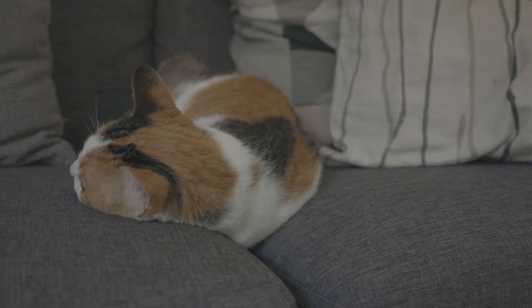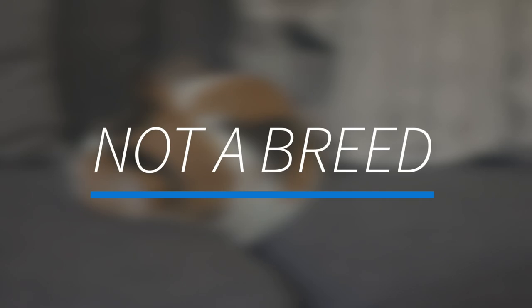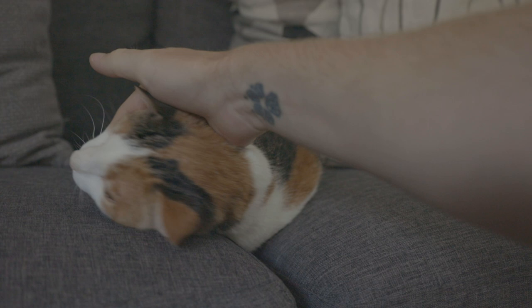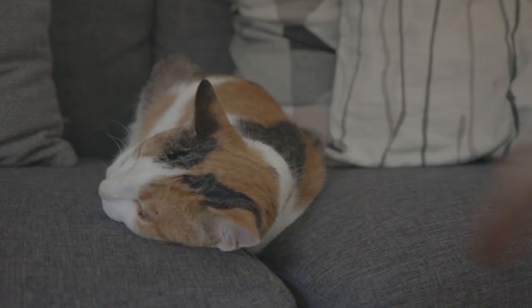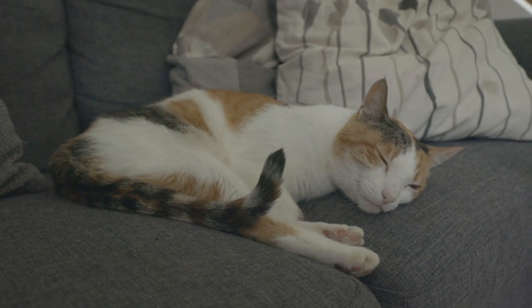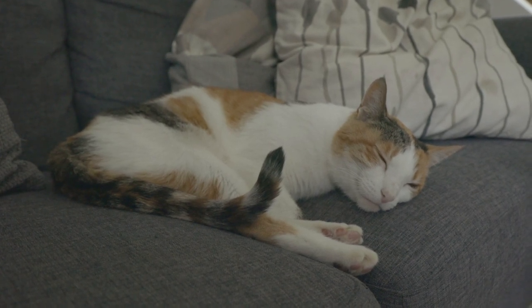First and foremost, the first thing that needs to be mentioned is that calicos are not a breed of cats. They don't technically exist as a breed. But she's right there! In the sense that they're not a recognized breed — they're actually a color combination.